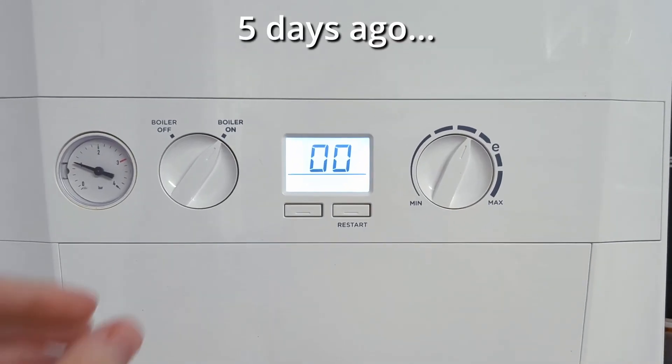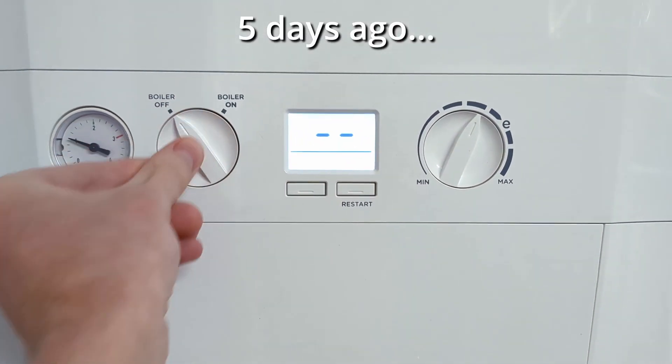Time to start the experiment. Hello again, here I am sat in front of my hot water tank once more, to tell you about a little experiment I've been running over the last five days or so. After the last video where I explained how I managed to reduce the amount of gas we use from about 10 kWh per day down to 7 kWh per day for our hot water, it got me wondering how low I could actually push that.